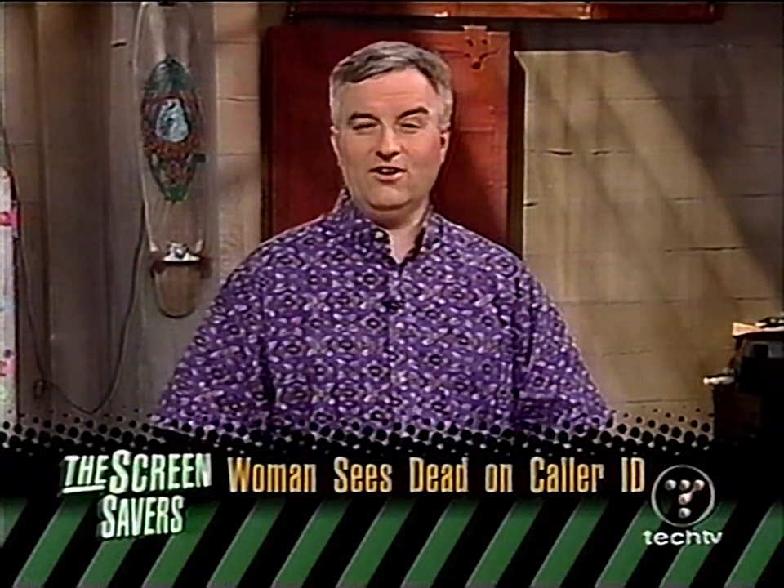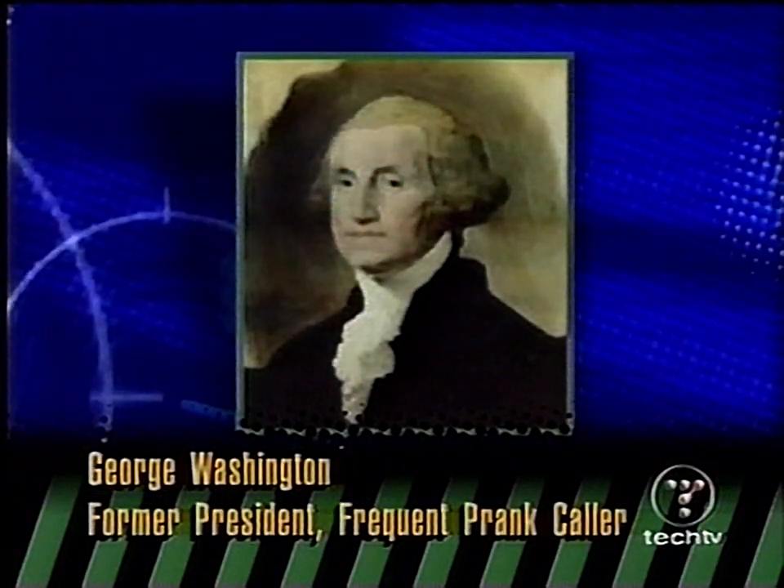Do you have caller ID? According to the Associated Press, a woman in Western New York who has caller ID sees the names of dead people on her box. Nancy Crocker called her local phone company to report that, according to her caller ID, she'd received calls from George Washington, Charles Dickens, Abraham Lincoln, and Albert Einstein. The phone company said the names were made up as part of a testing system and a power failure probably caused dead people to show up on her device. Unconvinced, she's been trying to star-69 back to the 18th century.